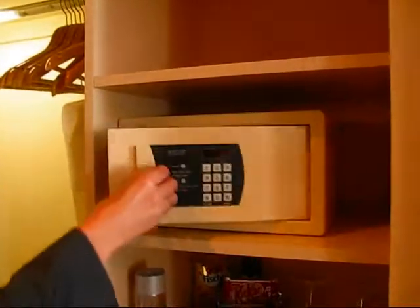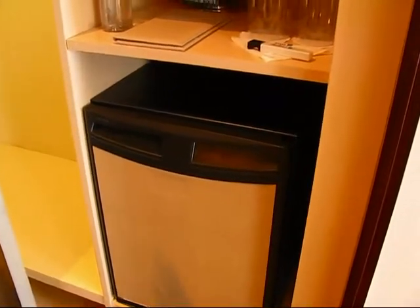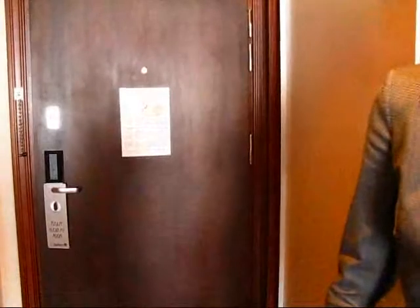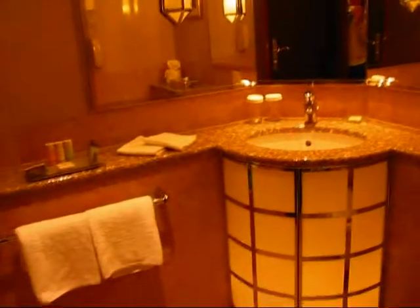We have a safe, a mini bar, and some amenities here. Bathrobes and slippers are included. And here is the bathroom. All the bathrooms are originally from 1998 when the hotel was opened.